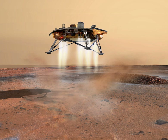Phoenix carried improved versions of University of Arizona panoramic cameras and volatiles analysis instrument from the ill-fated Mars Polar lander, as well as experiments that had been built for the canceled Mars Surveyor 2001 lander, including a JPL trench digging robotic arm, a set of wet chemistry laboratories, and optical and atomic force microscopes. The science payload also included a descent imager and a suite of meteorological instruments.